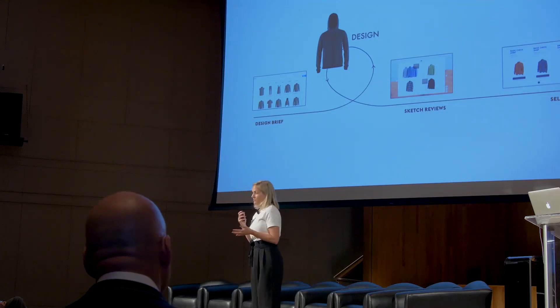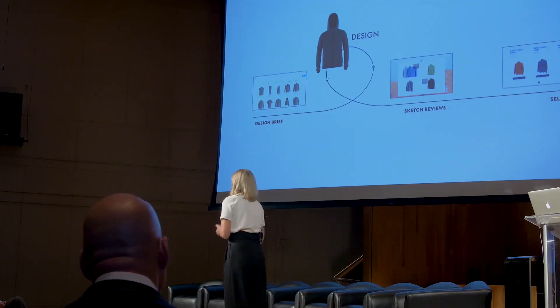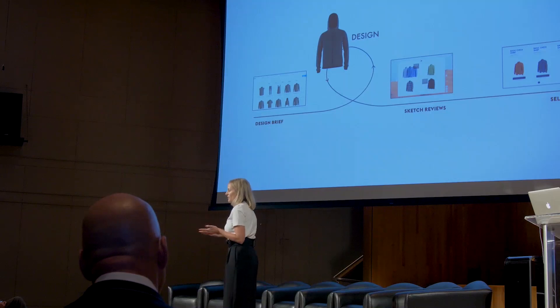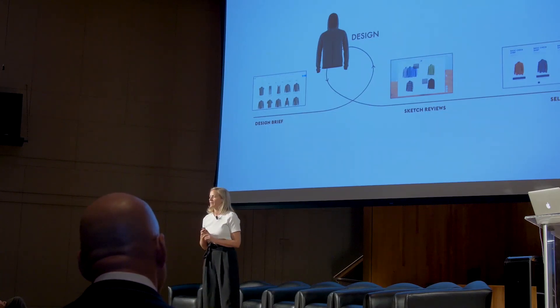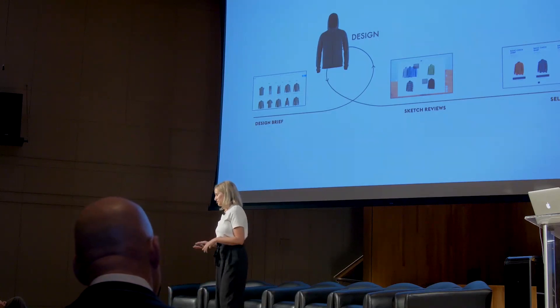We talk about the full digital value chain. The designer starts at the design brief, starts designing in 3D, and uses that same image all the way from sketch reviews into digital selling. One file, one truth, one source. And everyone will have access to imagery of this style way before they usually would with a proto.